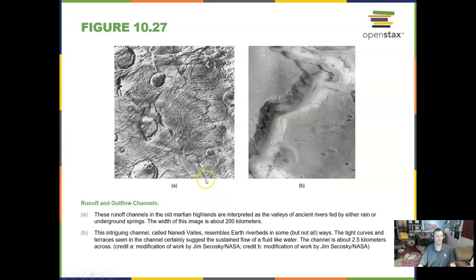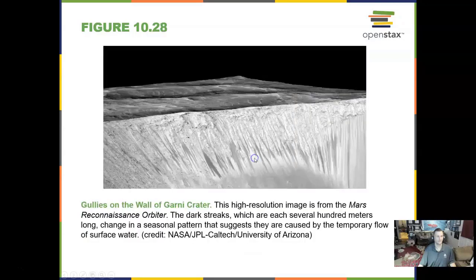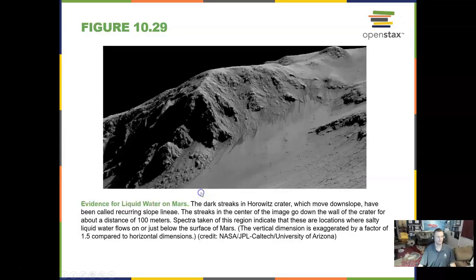We find runoff channels and outflow channels with boundaries like you would see in the Mississippi River or the Colorado River. We see gullies with water coming out of them — much better evidence of liquid water on Mars, seen as streaks from mountains and craters.